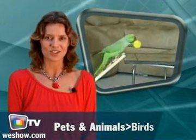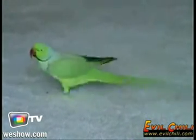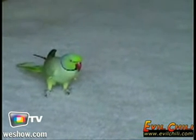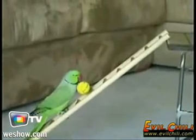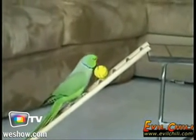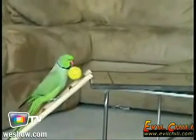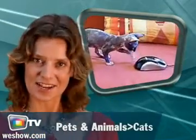It rolls, it climbs ladders, and it plays golf. Ladies and gentlemen, the most well-trained parrot in the world. Get up — good bird, AJ! Roll over, AJ, roll over. Put the ball in the basket.